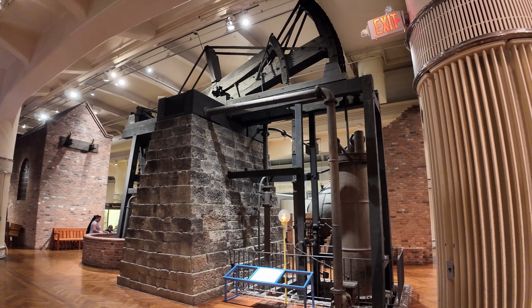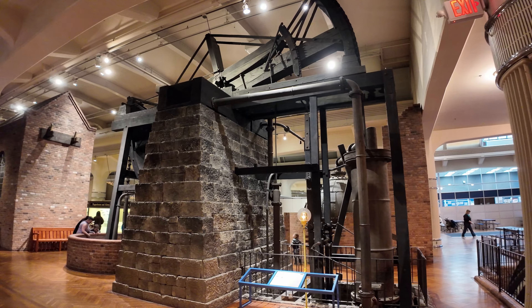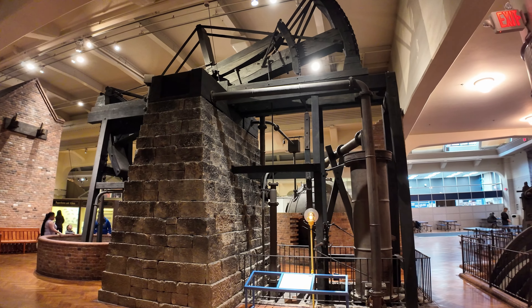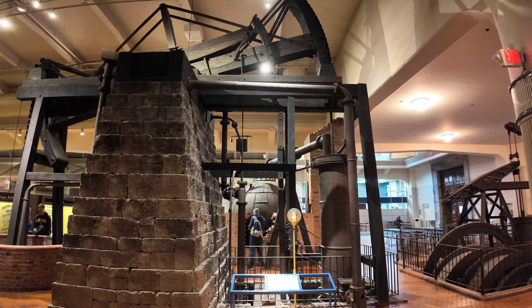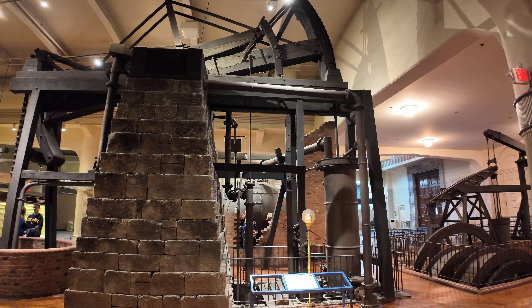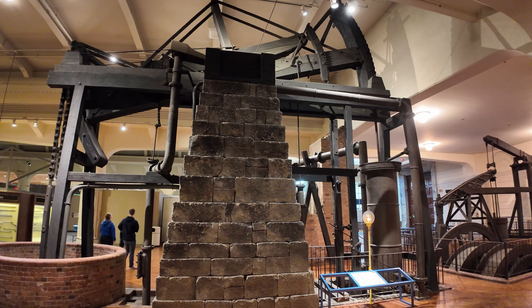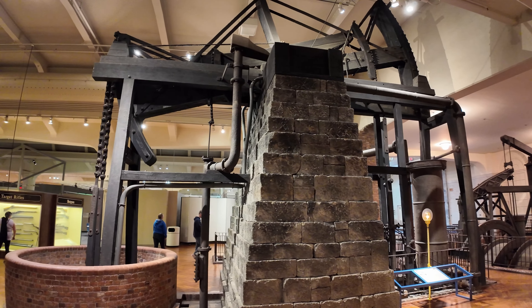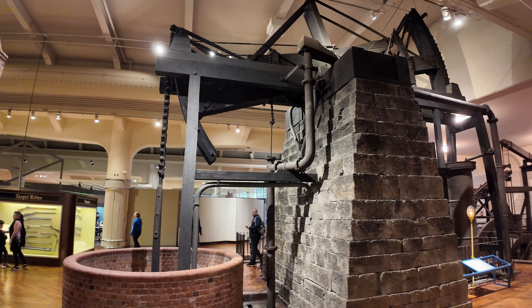This isn't actually the first Newcomen atmospheric engine — that came in 1712. And even that wasn't the first ever steam engine; it was just the first ever workable steam engine. Back in 1712 it was installed at the Conigree Coal Works in Tipton in England, central England, an area called the Black Country. It got that name because of all the smoke and soot from the coal mines and ironworks.